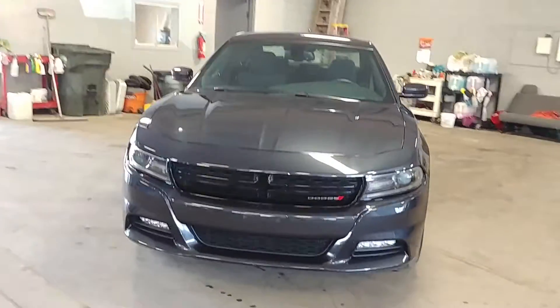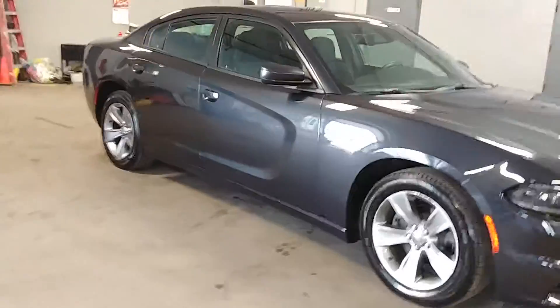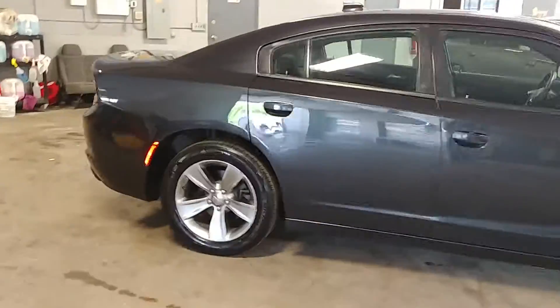All right, ladies and gentlemen, Nortiz Leesing here, and we are proud to present this beautiful 2016 Dodge Charger.